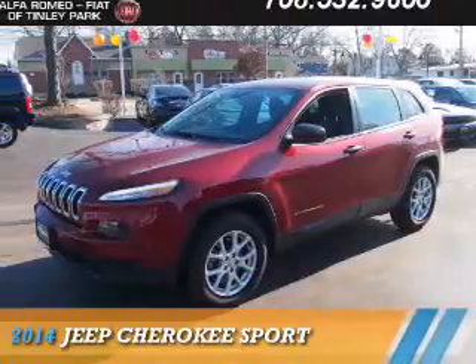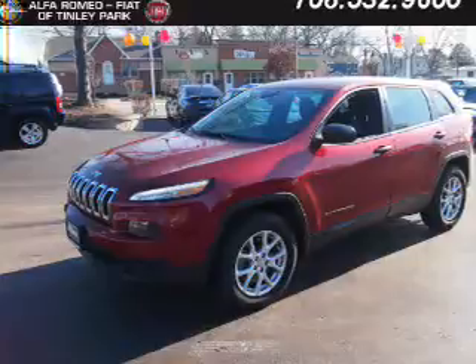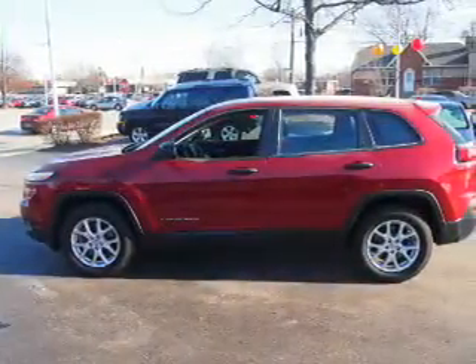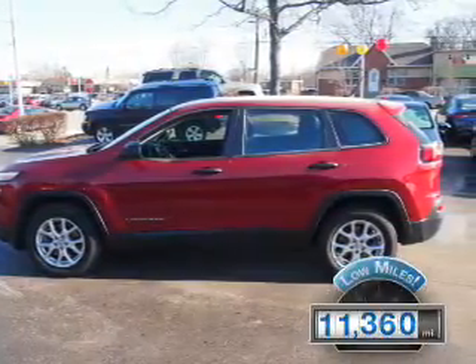Presenting the 2014 Jeep Cherokee. It's powered by four-wheel drive, a 2.4-liter four-cylinder engine, and an automatic transmission. With fewer than 15,000 miles, this vehicle has a long road ahead.